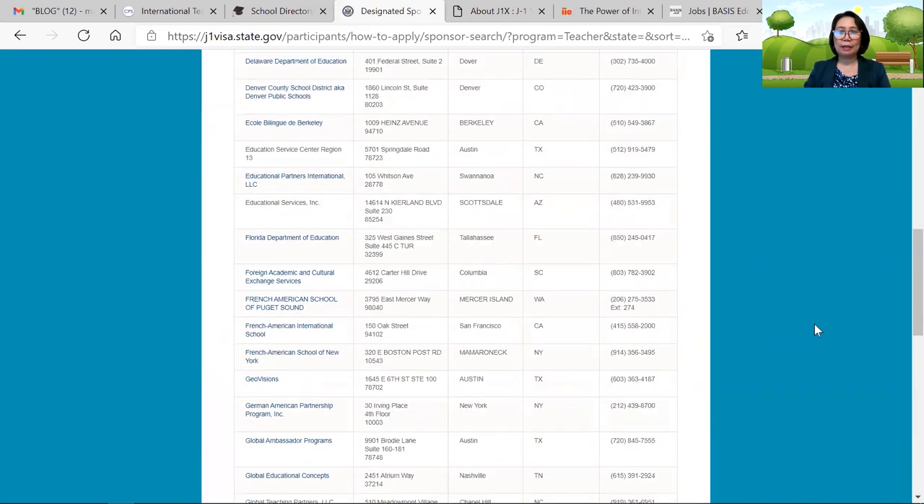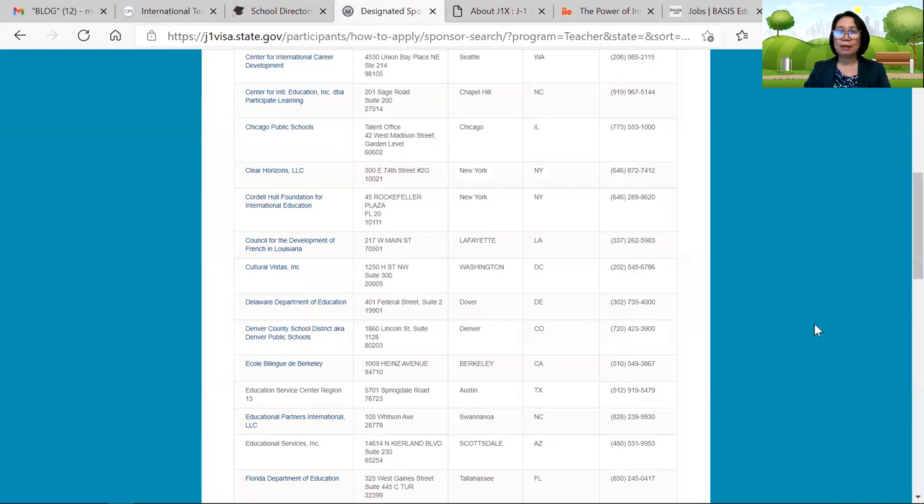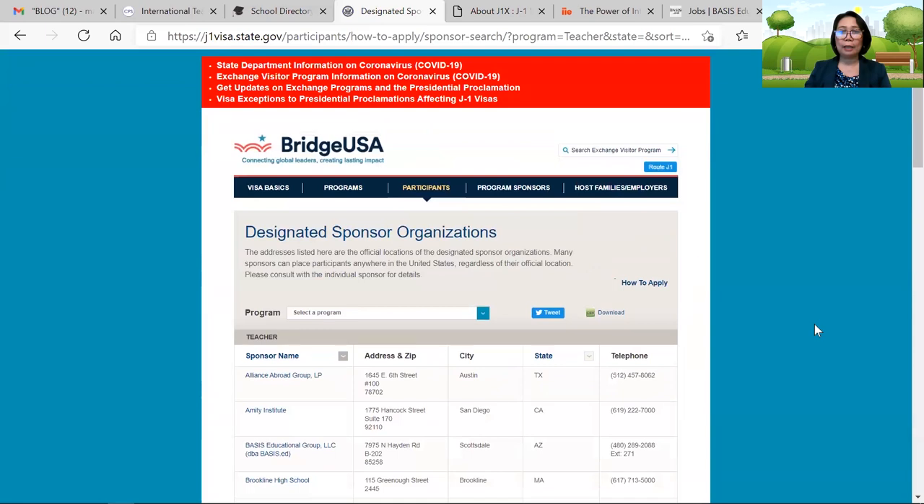One key thing is to prepare yourself for the interview, because that is your chance of getting hired. If you have questions, just write them in the comment section down below. You can also email me at theteachersbestfriend@gmail.com and I am willing to assist and guide you with the process. Finding an employer is up to you — just follow my series 1 to 5, and then series 6 is where you find an agency to sponsor your J1 visa. Good luck, thank you for watching, I will see you on my next episode. Thank you so much, and to God be the glory. Bye for now.